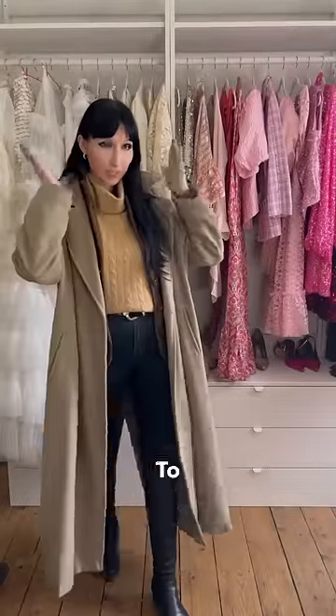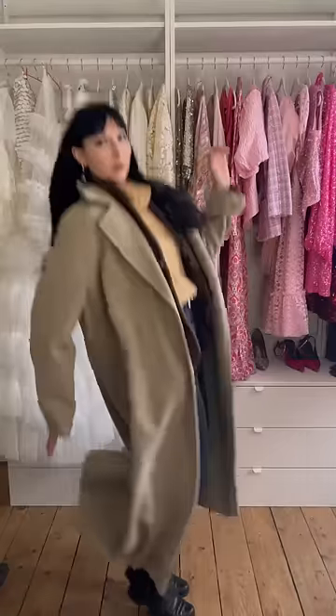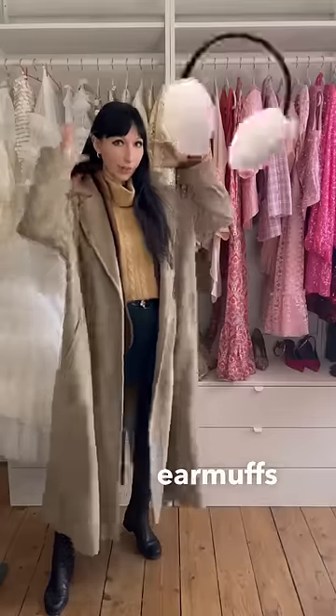Now let me get my nice second hand Maxmara cashmere coat — the longer the better. To protect my ears, I use my hair here in the UK since it doesn't get that cold, but if I lived somewhere really cold I would probably wear earmuffs because they look like teddy bear ears.